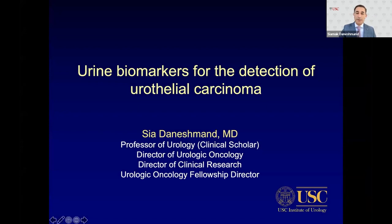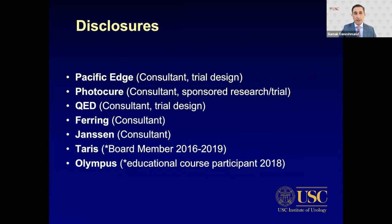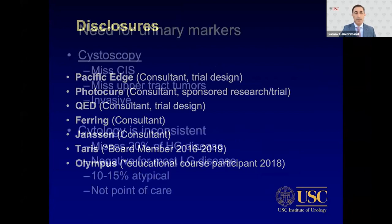I'm C. Adonishman, a professor of urology at USC. My relevant disclosures for this lecture are Photocure and Pacific Edge.